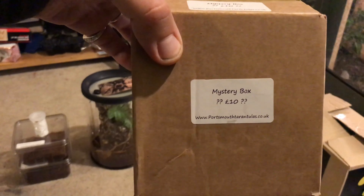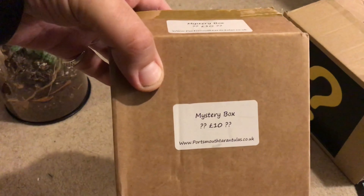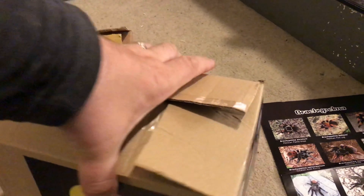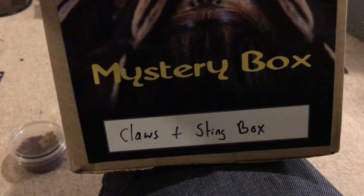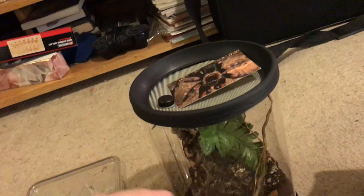Also got a £10 mystery box from the Spider Shop, which we'll do in a separate video. Now that was Portsmouth Tarantulas - this is the one from the Spider Shop. Vicky picked this £30 box - a claws and sting box - which will also be in a separate video, which came with this poster.